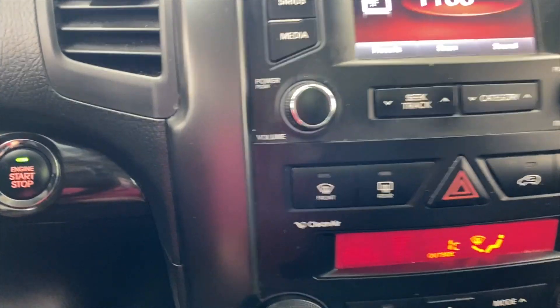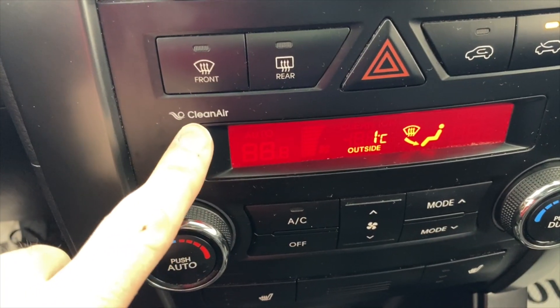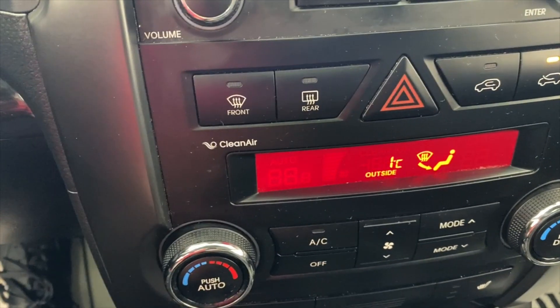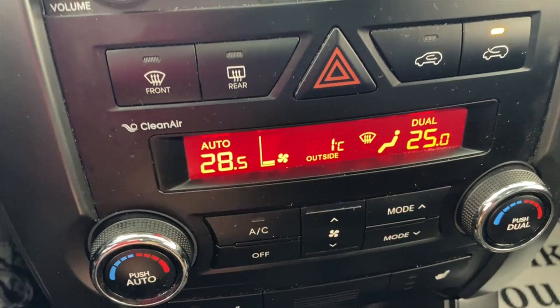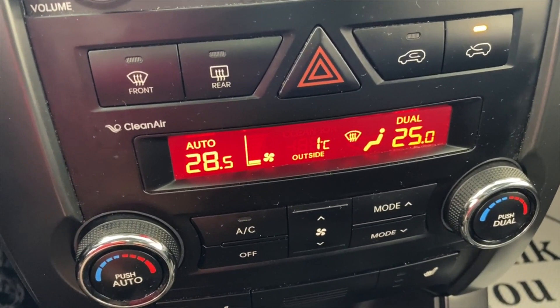Coming down to the climate system you have some nice functions here. You've got this clean air function — every car has a cabin filter but this has an extra ion filter, which is great if you have allergies; it'll help take some pollutants and allergens out of the air. Going to the automatic climate control, you've got dual zone automatic climate control, so if you want your passenger to be warmer or cooler than you — let's face it, your passenger is probably already cooler than you.